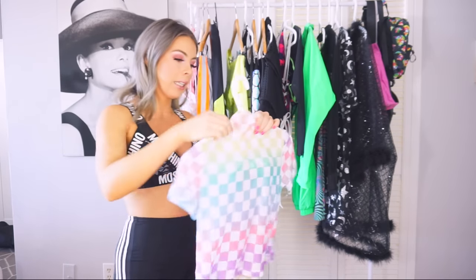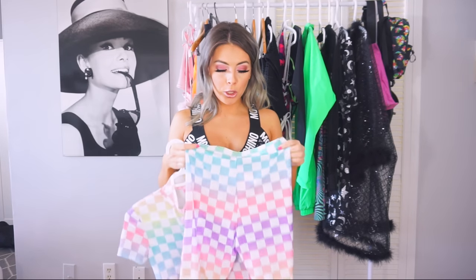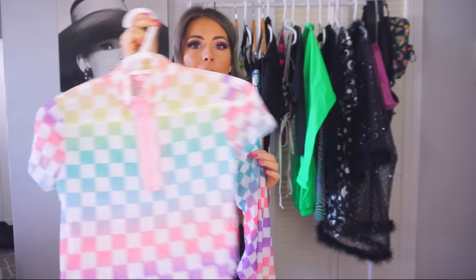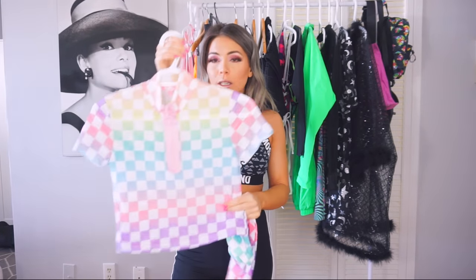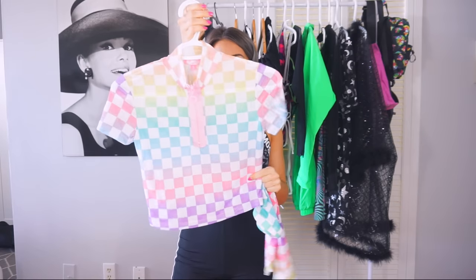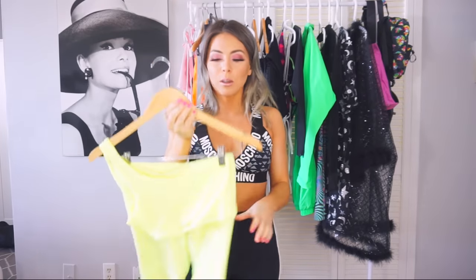The first set I want to talk about is this mesh checkered rainbow set — it's by Sugar Thrills from Dolls Kill. It's kind of a see-through mesh, so you'd have to wear something underneath, but it's so cute. If you wanted to wear the top or the bottoms by themselves it would be a cute look. I'll personally be wearing these together to an upcoming festival. For the underpiece you can wear a nice pair of high-cut rave bottoms, and for the top either a tube style or a strapped crop top underneath.